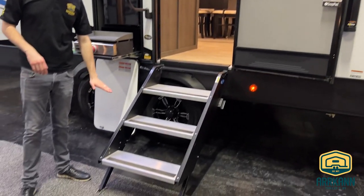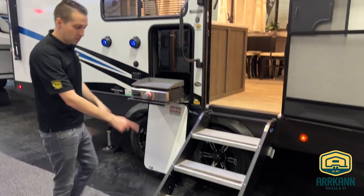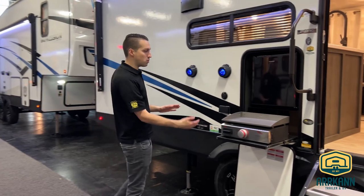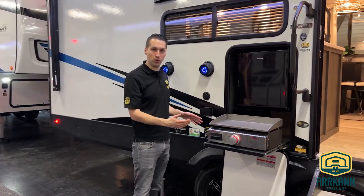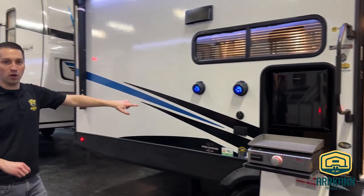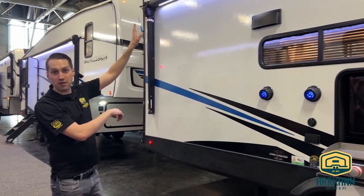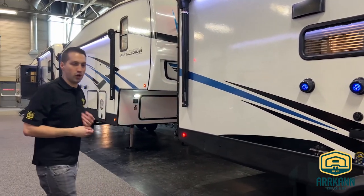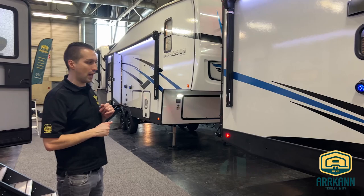Solid step entry — three solid steps with adjustable feet that flip right up into the unit, right next to your outside kitchen. Both couples units have this, and it's really, really nice to have. You've got your pull-out griddle and your little fridge, and then you've got your speakers. Rather than putting the speakers up 10 feet in the air shooting sound to the next campsite over, they have them actually at your level so you can enjoy it right here without having to blast it too loud.